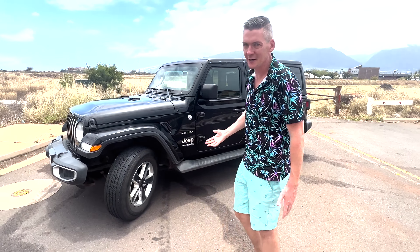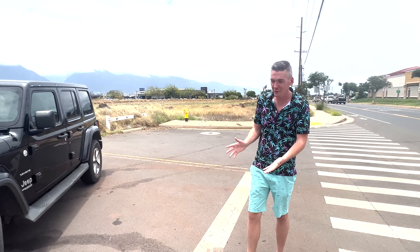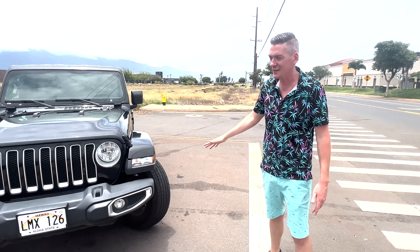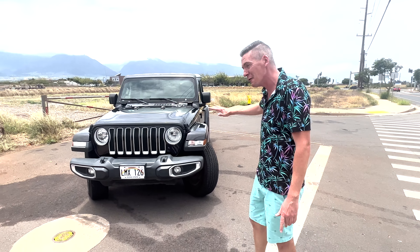The good old Jeep Wrangler. This road is a lot — there's a lot of skinny, dirt, gravel, washed-out roads. In fact, the bridge just washed out the other day, so I was like, I got to go big, we got to get a Jeep. This is a Sahara model. It's got a lot of miles on it for a rental — almost 50,000 miles. So let's see how it held up.